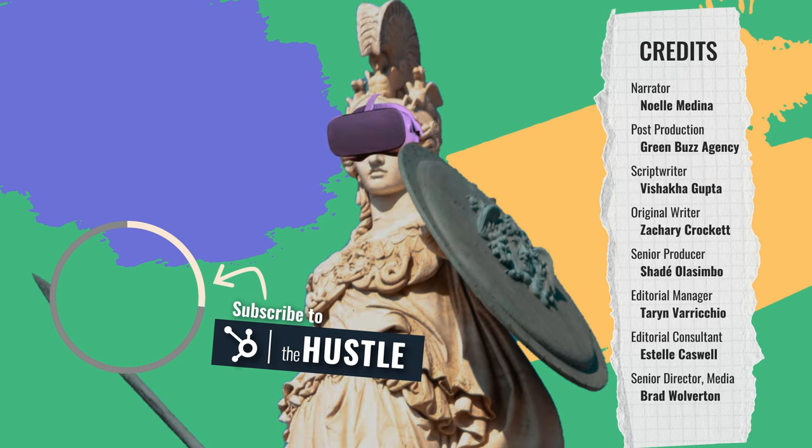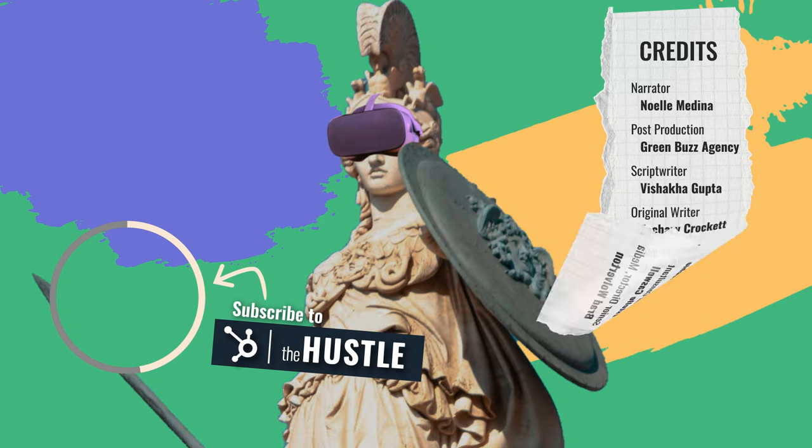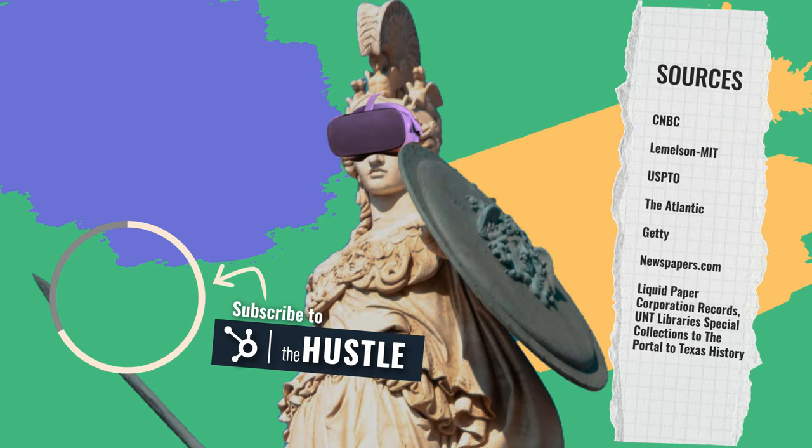Don't make a mistake by missing out on videos like this. Hit that subscribe button and head on over to TheHustle.co to subscribe to our daily newsletter for more stories about industry-changing founders.